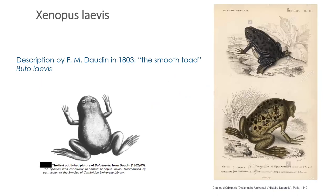Moving on to Xenopus laevis specifically: it was first described in 1803 by F.M. Daudin as the 'smooth toad.' Laevis actually means smooth, which is where the name comes from. Xenopus is Greek for 'alien foot,' and this is where their other name comes from: the African clawed toad. They do have claws on their back feet, and the back feet are large and completely webbed to help them swim.